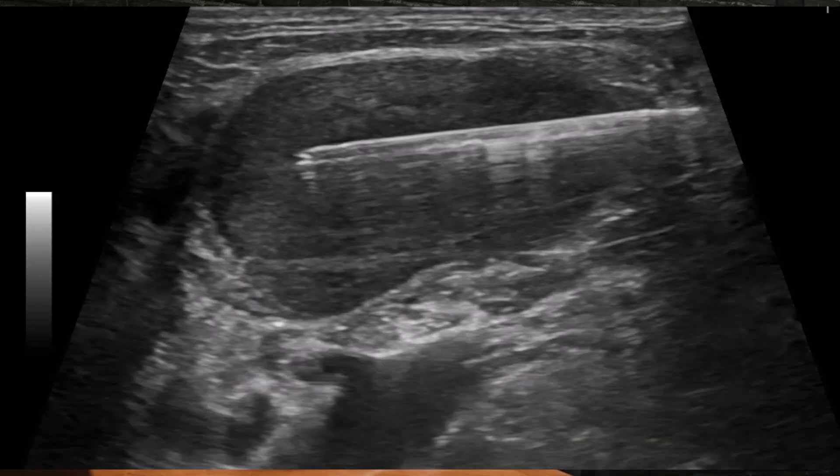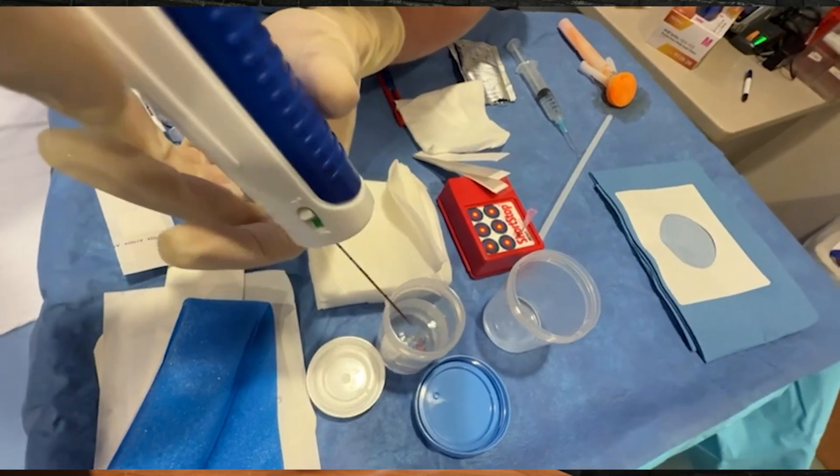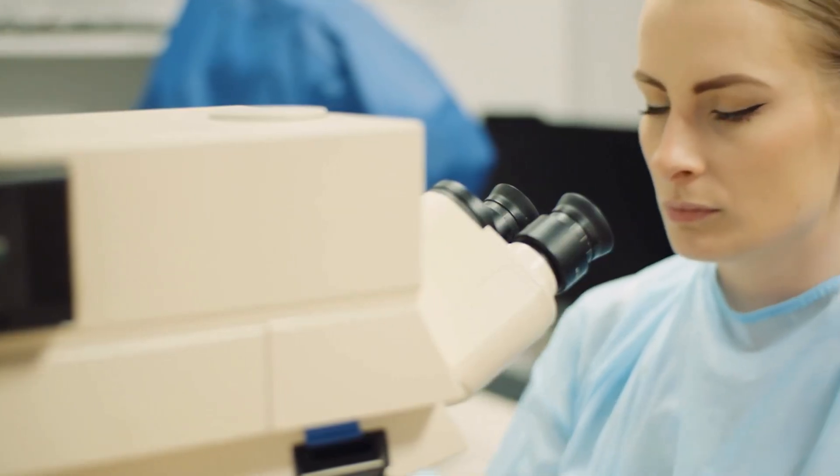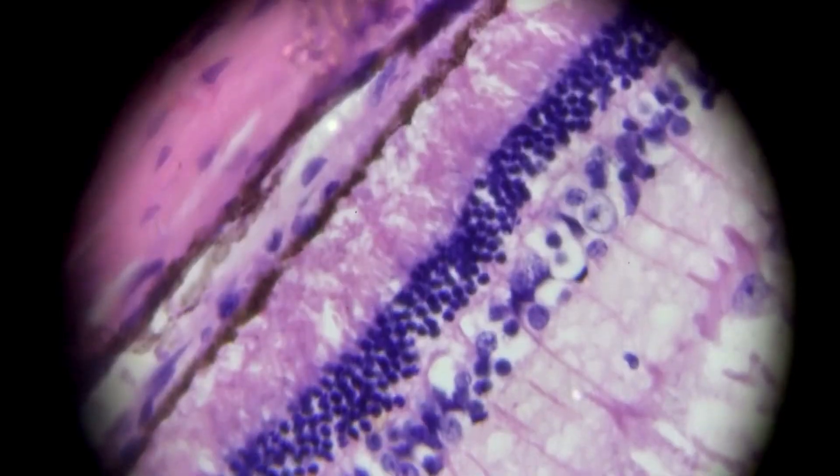A biopsy is when we go in and take a small sample of tissue from a tumor or a growth that you may have. We then examine it under the microscope to help find out if an area is normal, inflamed, infected, or even if it's a cancer. The biopsy is certainly a very important step in making an accurate diagnosis and deciding on the best treatment options.